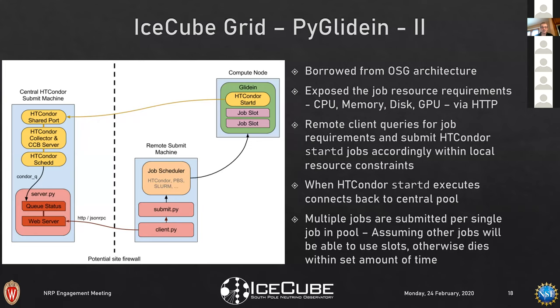The architecture is borrowed from the OSG: we expose resource requirements — CPU, memory, disk, GPU — via an HTTP framework. A remote client queries that HTTP endpoint and asks 'do you have work for me?' If yes, it submits a job that starts an HTCondor job internally, which connects back to a global pool. This is simpler than the full OSG infrastructure but has been very successful from a maintenance perspective.